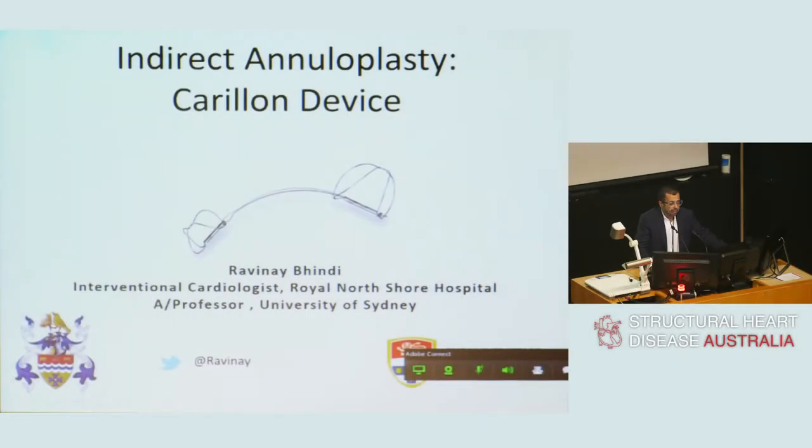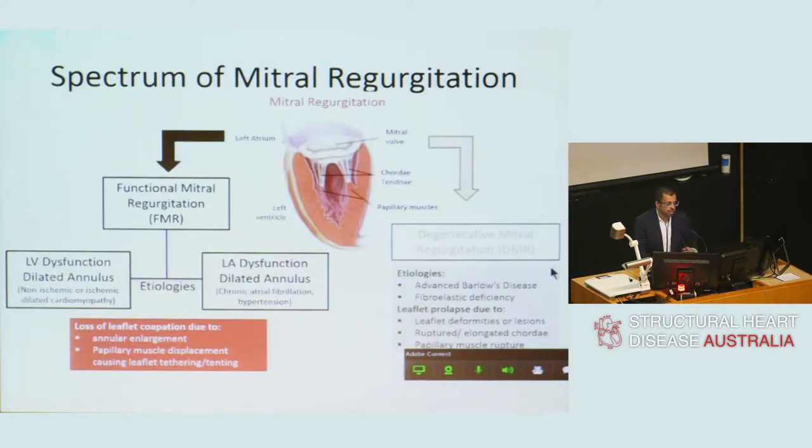This is a slight change of pace, and my focus is to talk about indirect annuloplasty with the Carillon device, which is showing promise primarily in the treatment of functional mitral regurgitation.